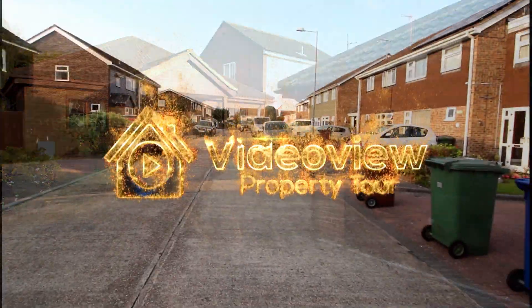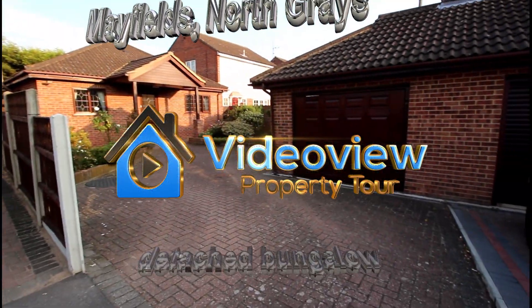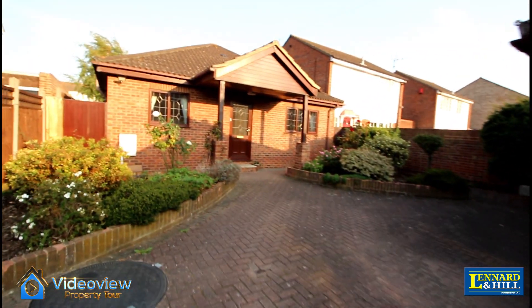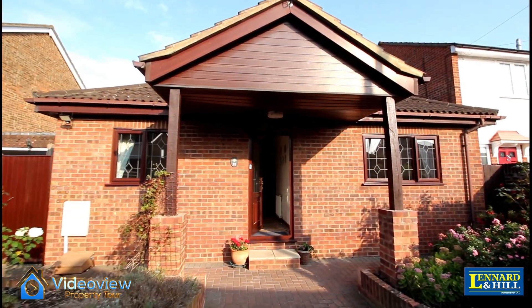Here we're looking at a detached two-bedroom bungalow situated at the end of a cul-de-sac located within the avenues off Connolt Avenue. An independent driveway leads to the garage, plus there's further parking, a side gate to the rear garden, and some raised flower and shrub borders.